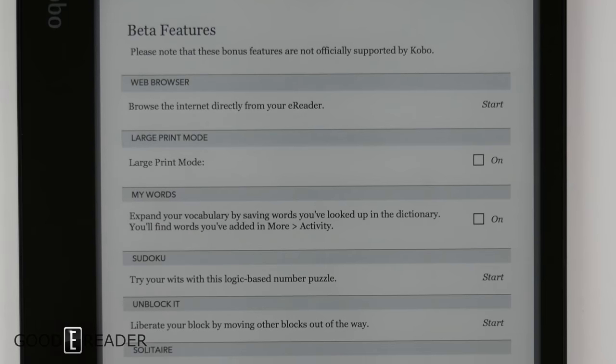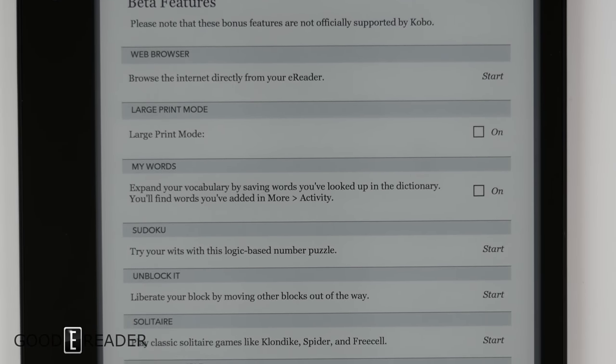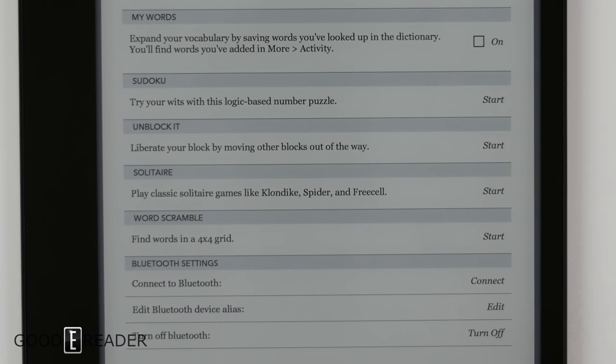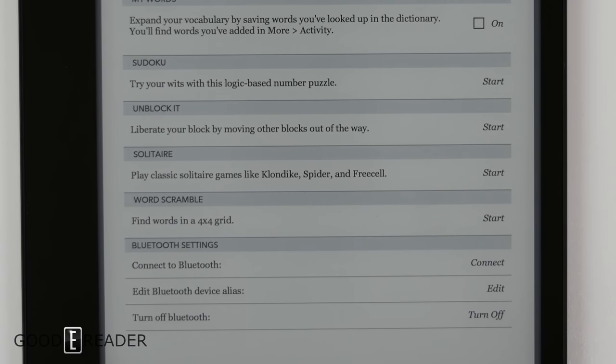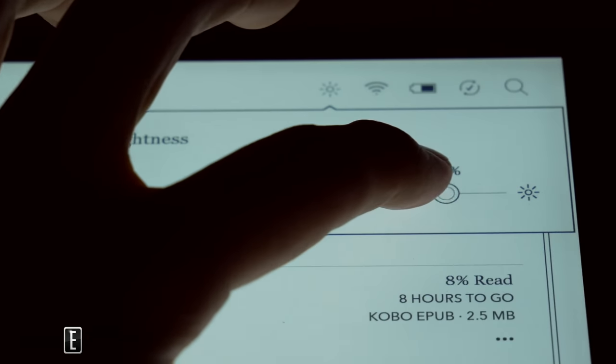You have the quintessential beta features that a lot of major manufacturers include — experimentals alongside regular stuff. The beta features include a web browser, large print mode, My Words, Sudoku, Unblock It (which I don't think I've seen before on a Kobo), solitaire, word scramble, and of course Bluetooth to connect to a wireless speaker.